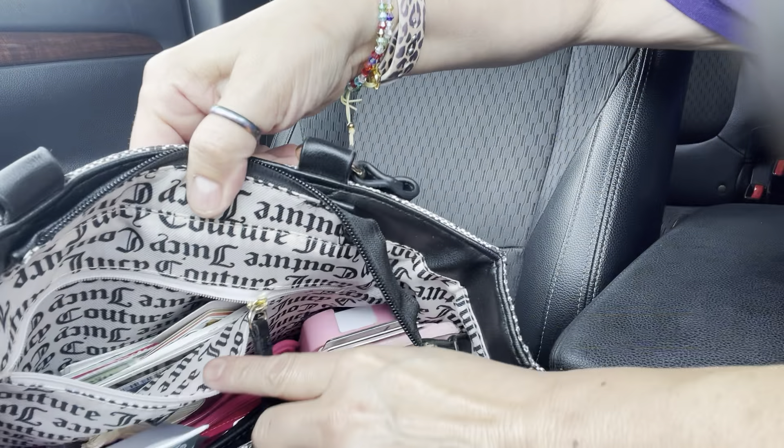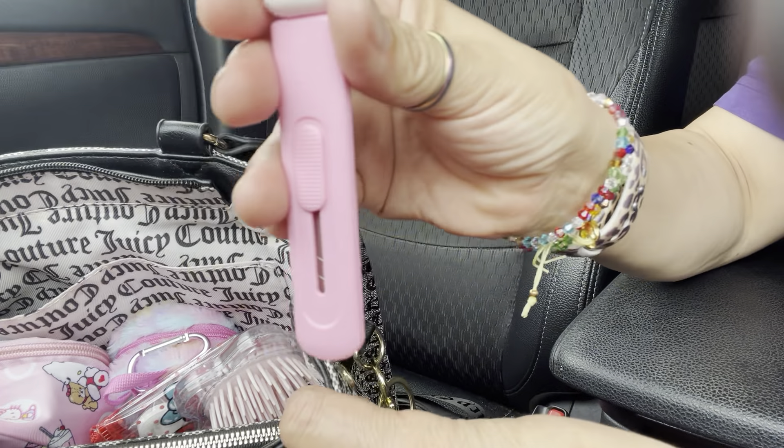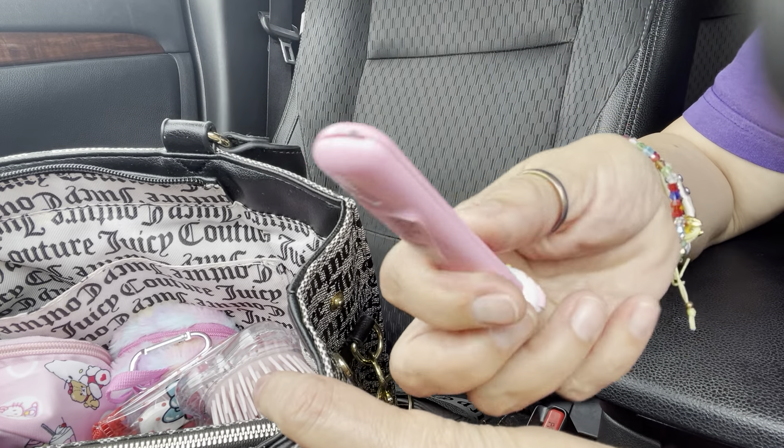In the back pocket I just have a bunch of cards — I'm not going to show you guys those. There's a zipper, and in this pocket I just have my box cutter in here, which I got on Facebook Live. I like it.